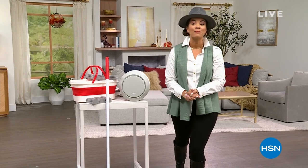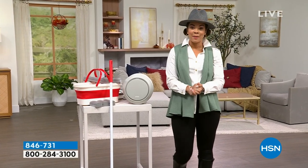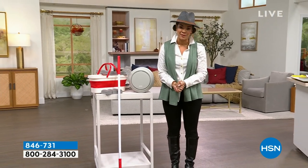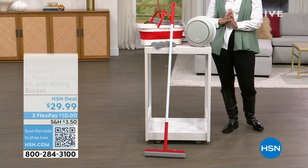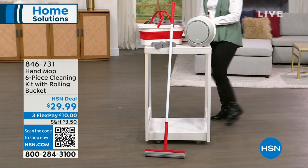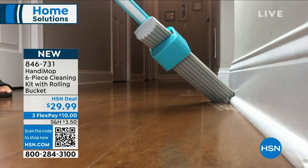This hour is all about fall home solutions. My passion runs deep when it comes to products that can make a difference in your home. The first item I want to show you is actually brand new — you are the first ones to dive into it — from Handy Mop. John Iside will be here with us, the developer and creator of this product.